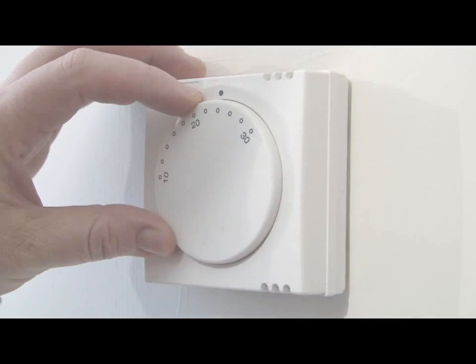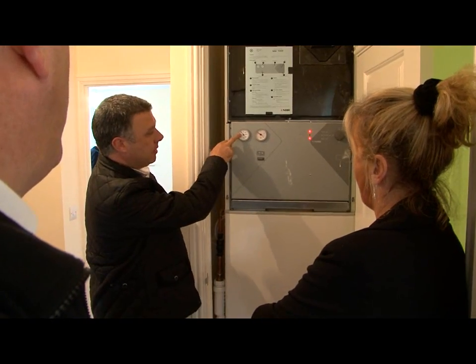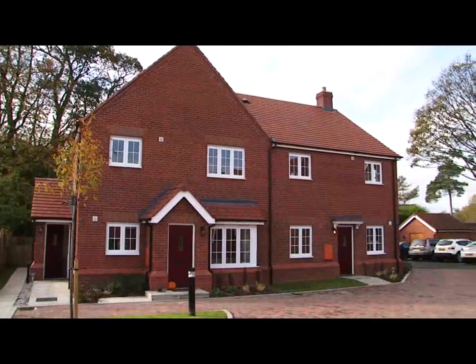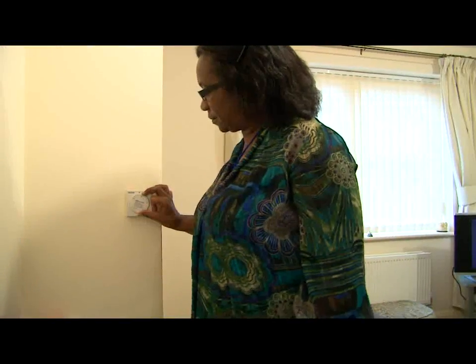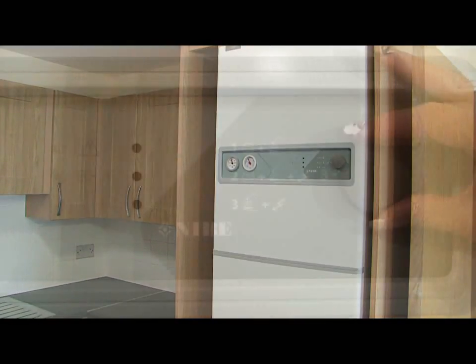We have put this short information film together to introduce you to the functions, features and operations of your Nibi heat pump. In this film, as well as talking to residents who have them in their homes and use heat pumps on a daily basis, we'll also cover some common functions and basic system care for the end user.